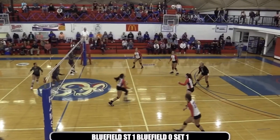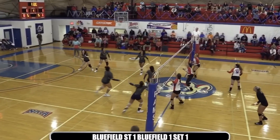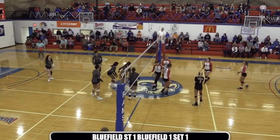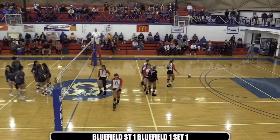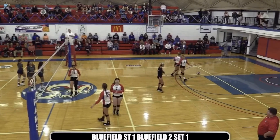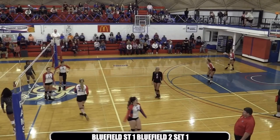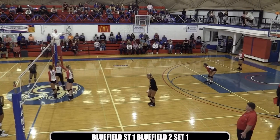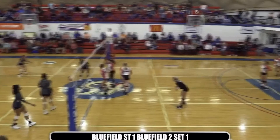The service. Set from Kendrick — over by Holloway. Dug out, but not going to get over the net for Bluefield State. Bluefield retakes the lead 2-1 here in the first set. Bluefield trying to reach 12 wins for the fifth straight year — Buddy Gallimore has not had under 12 wins in his five years here in Bluefield.